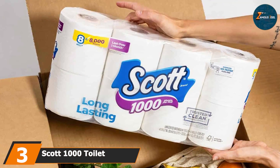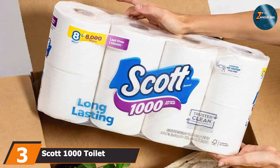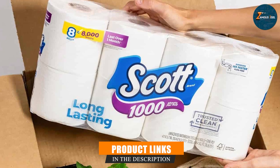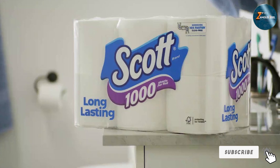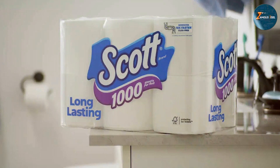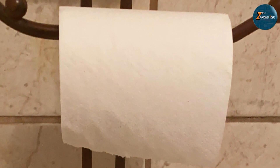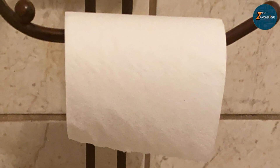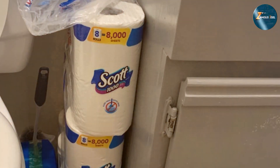At number 3, we have the Scott Thousand Toilet Paper, which stands out for its exceptional value and longevity. With 32 rolls in a pack, this product is ideal for those who need a large quantity of toilet paper without frequent restocking. Each roll is designed to last longer compared to many competitors, thanks to its high sheet count per roll. The Scott Thousand features a one-ply design that maximizes absorbency while still being gentle on pipes, breaking down easily in water and reducing the risk of clogs.